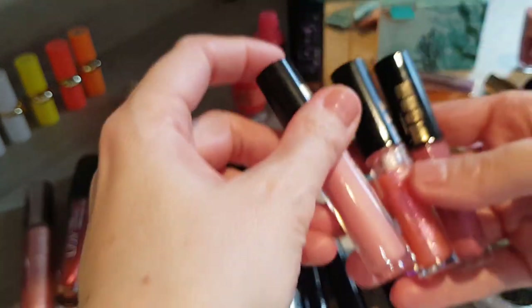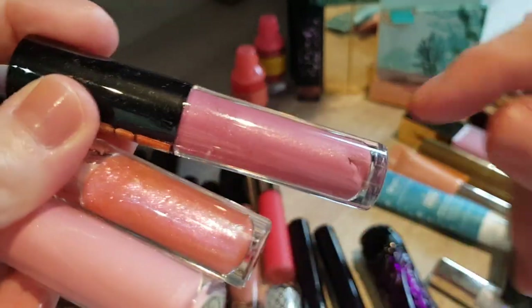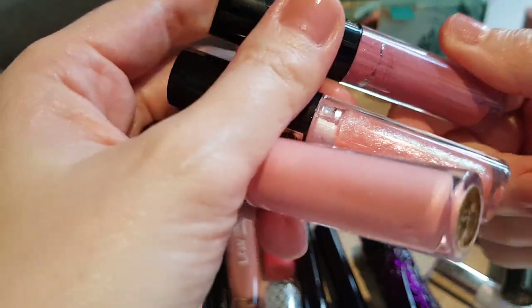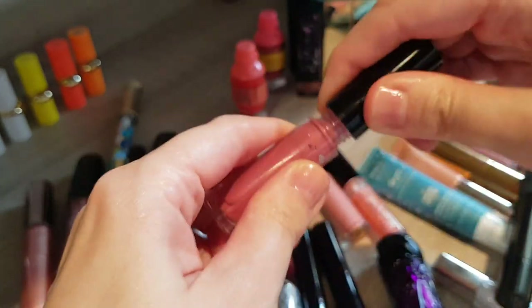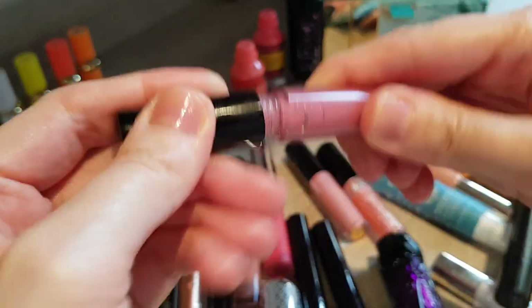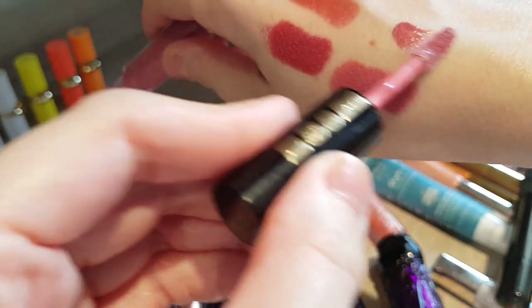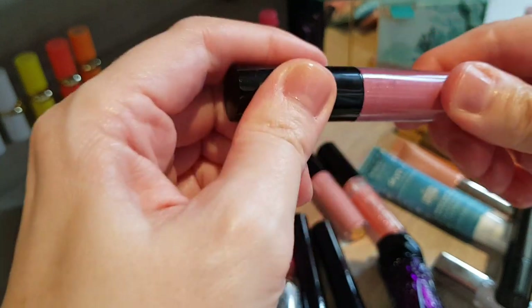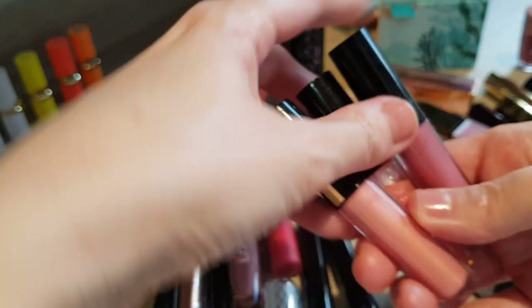Let me get back to some more Pat McGrath products — these are all fairly recent. These are the lip glosses from her. I really like them, but I find it a bit odd that some of them seem to separate, as you can see here. They do smell fine though and they perform really really nicely on the lips. You just need to open it up before use. They are really really nice. I also have the window open — it's a bit windy outside — so excuse the background noises. These lip glosses will definitely stay in the collection.